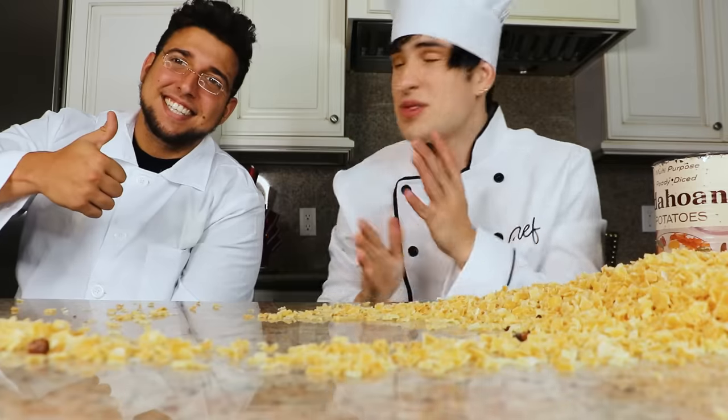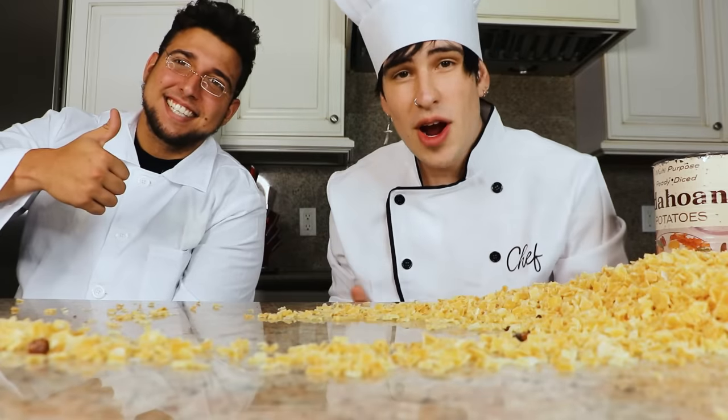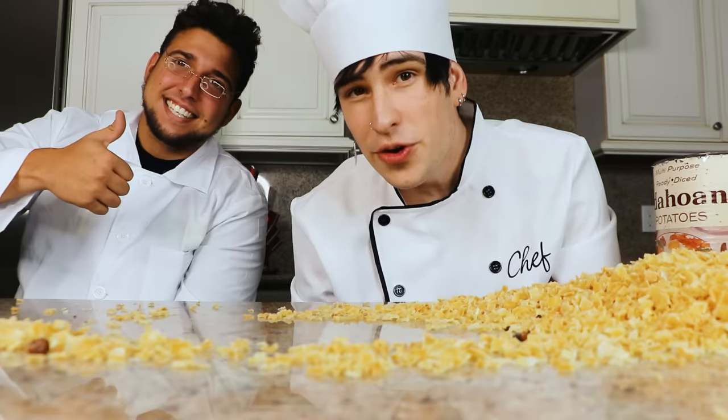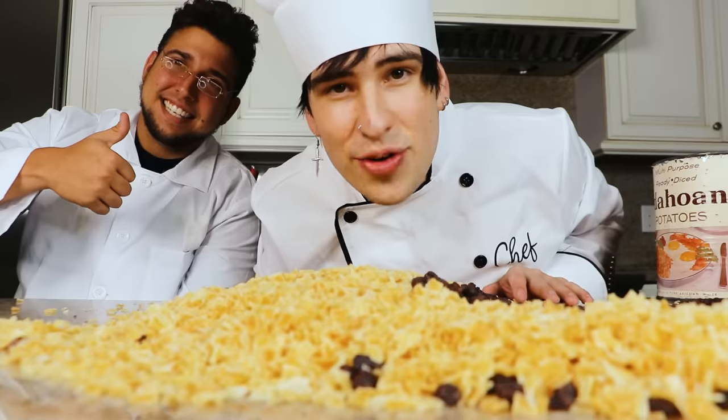That's the video for today, guys. Thank you so much, doc. Make sure you subscribe to his YouTube channel. If you guys want to see me unbox more old food, make sure to like and subscribe. Have a great day.